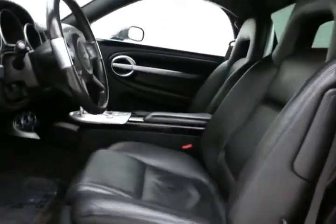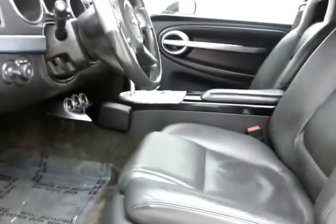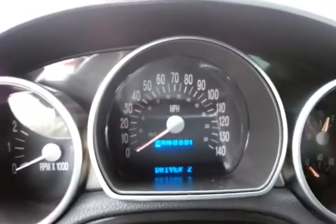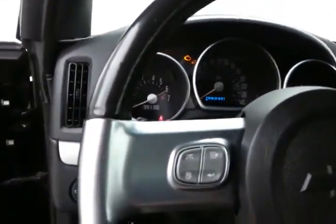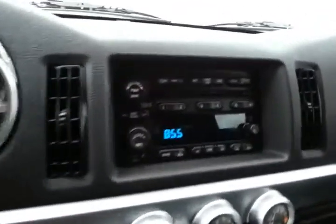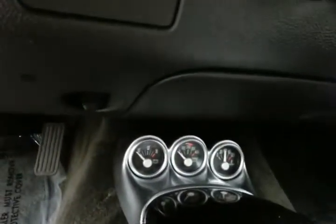This two-seat roadster is fully equipped. Leather seating, which is heated. Power seats with memory settings for two drivers. Large, easy-to-read gauges, and only 69,000 miles. Driver information system, cruise control, steering wheel-mounted audio controls so you can keep your hands on the wheel. Six-disc CD changer with Bose sound system, heating and air conditioning controls, and retro-style gauging.